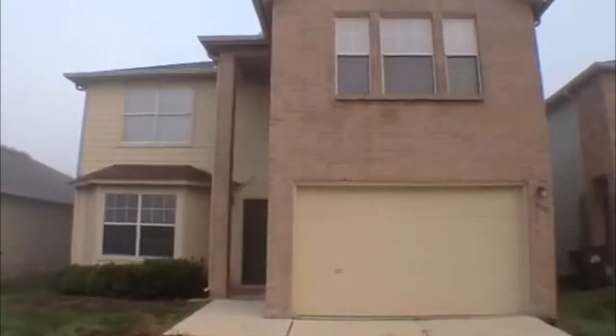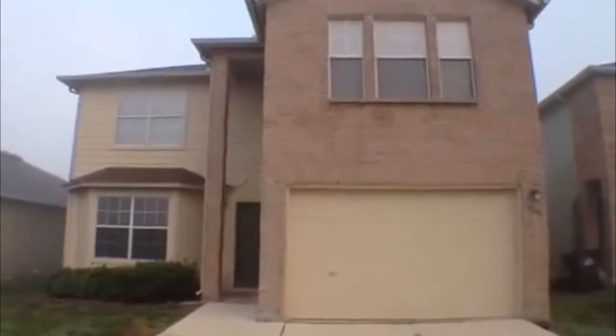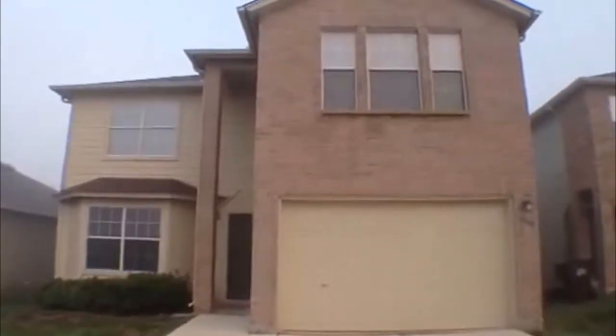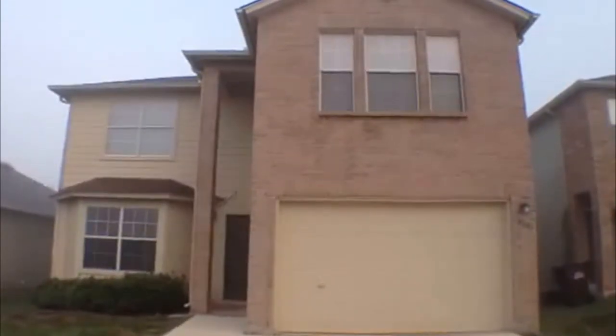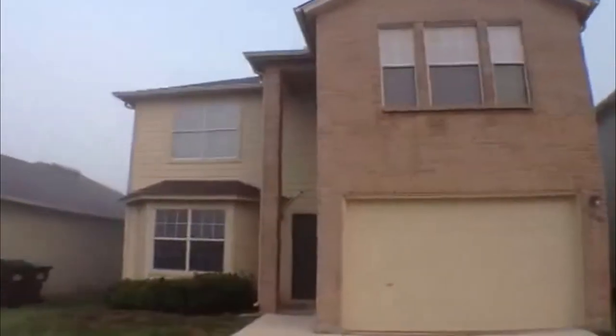This is Jeff here with Liberty Management. I'm going to show you a property that's for rent. This is in Converse, Texas. It's in the Fields of Dover subdivision. This is 6047 Kensinger Pass.